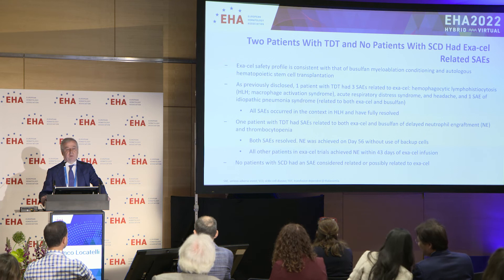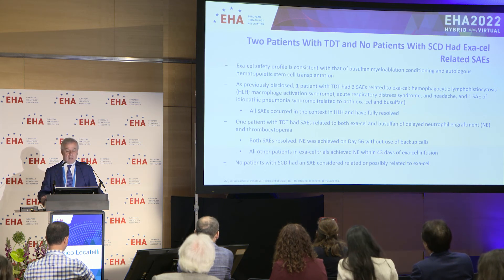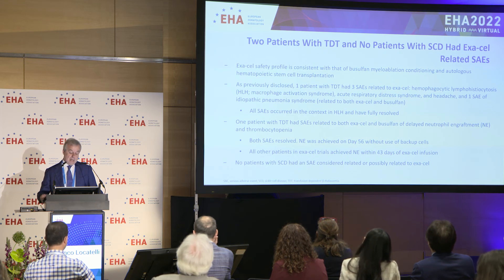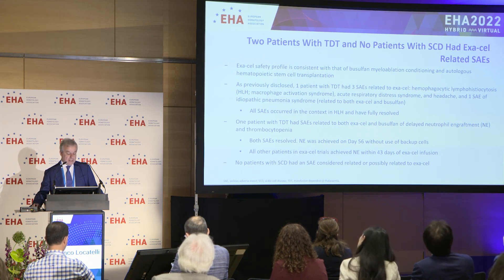In terms of safety profile, it is consistent with that of busulfan-based myeloablation followed by the infusion of autologous cells. In particular, no patients died or developed secondary malignancies or myelodysplastic syndrome. There were two patients who developed serious adverse events: one patient with TDT had three severe adverse events related to exa-cel, mainly occurring in the context of secondary HLH (hemophagocytic lymphohistiocytosis) or macrophage activation syndrome. The second patient had a delayed recovery of both neutrophils and platelets. The safety profile of the approach is certainly reassuring.